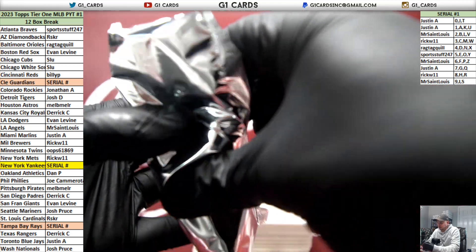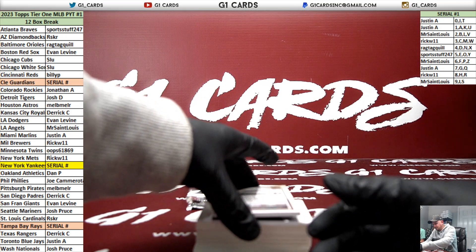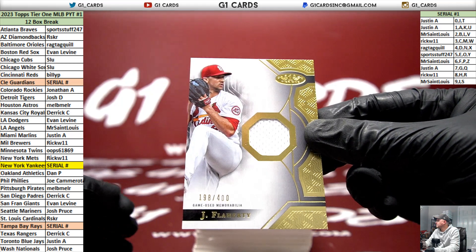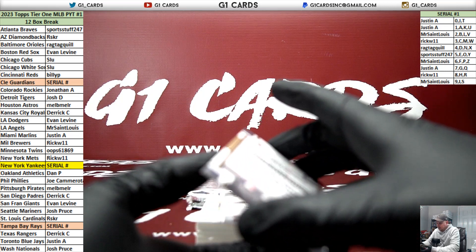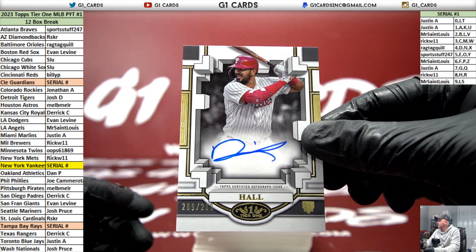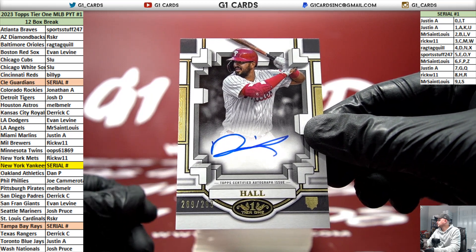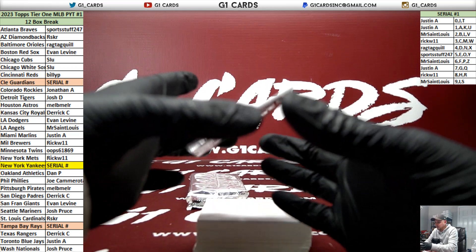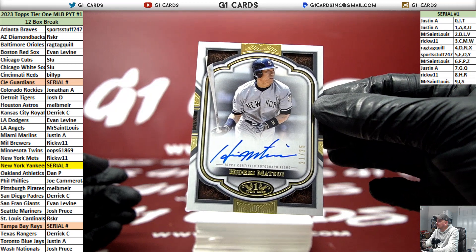Where's the big boys? Cardinals Jack Flaherty, numbered to 400. Next Level Certified auto for the Yankees of Hideki Matsui.